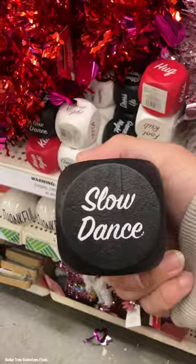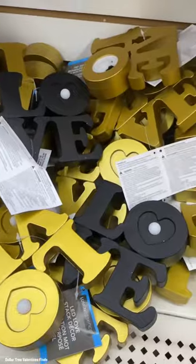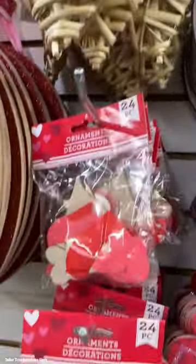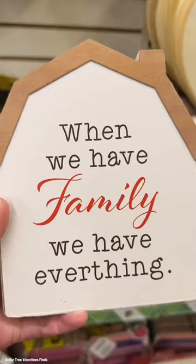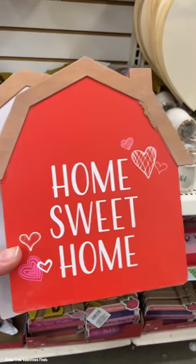They have so many cute things to decorate your tiered trays. Here's more of those date night card options — these light up! Of course they have so many crafting things too. These wood hearts would be great vase fillers, things you could paint, so many fun decorations. If you do a Galentine's event, do you decorate for Valentine's Day? So cute!